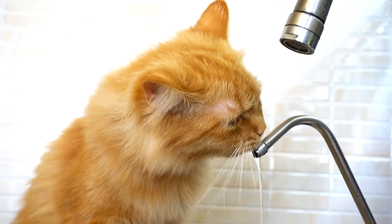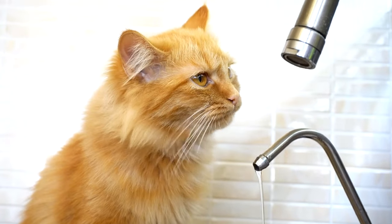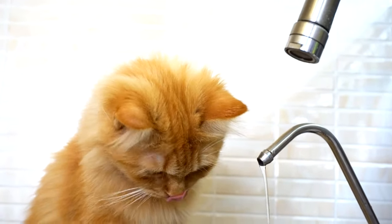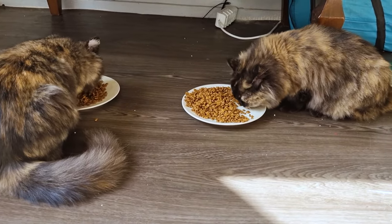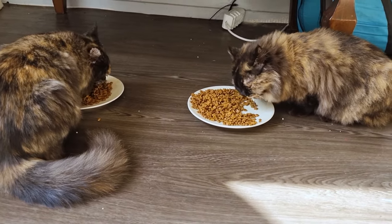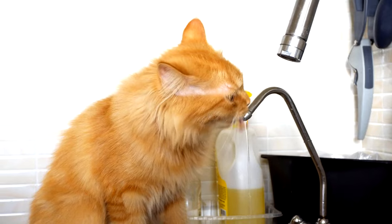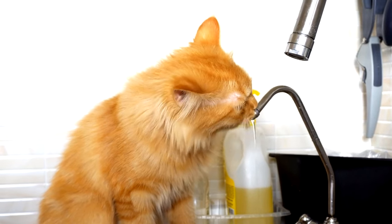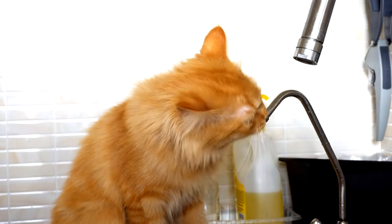Recognizing and responding to cat dehydration is crucial for maintaining your cat's health, as dehydration can lead to serious health issues if not addressed promptly. Cats, especially those who eat predominantly dry food, are at a higher risk of dehydration, which can affect their kidney function, electrolyte levels, and overall well-being. Understanding the signs of dehydration and how to effectively respond can help prevent these risks and keep your cat healthy.